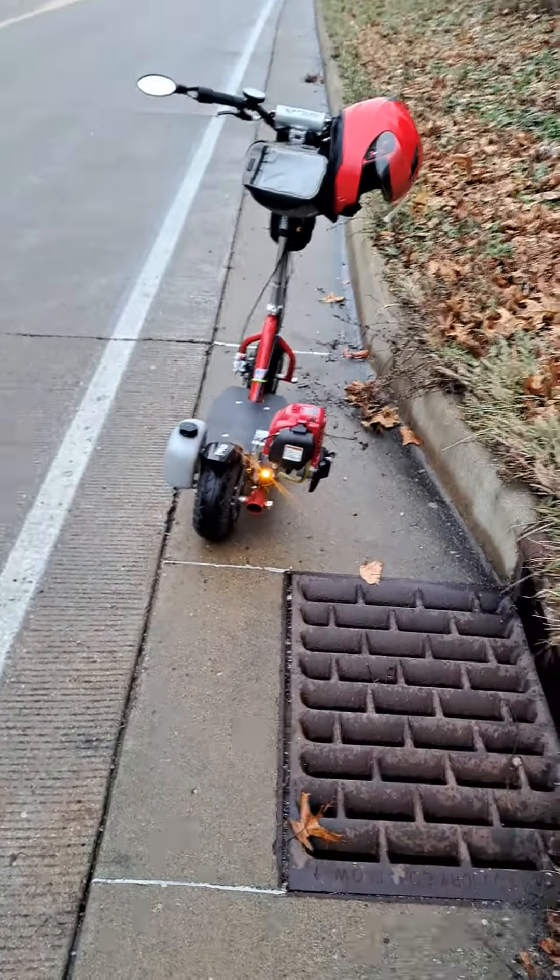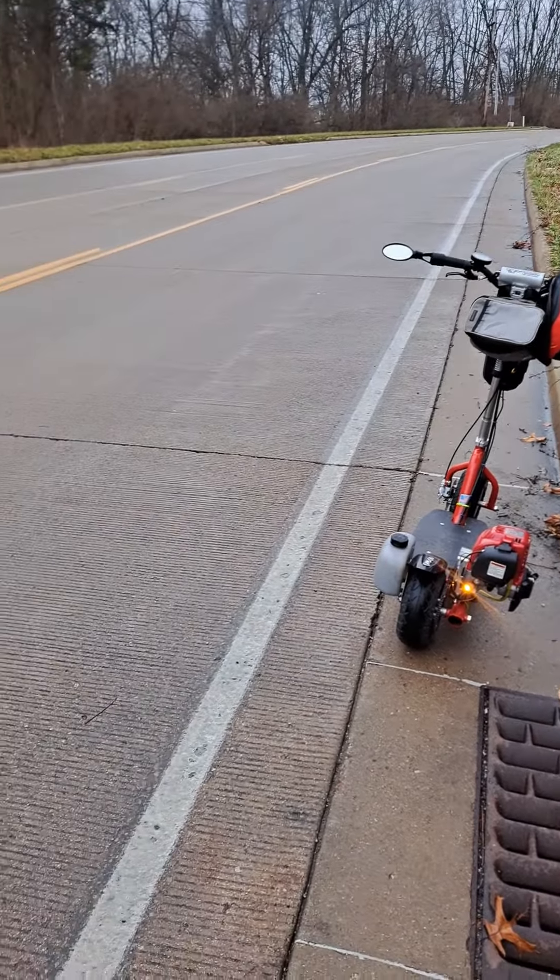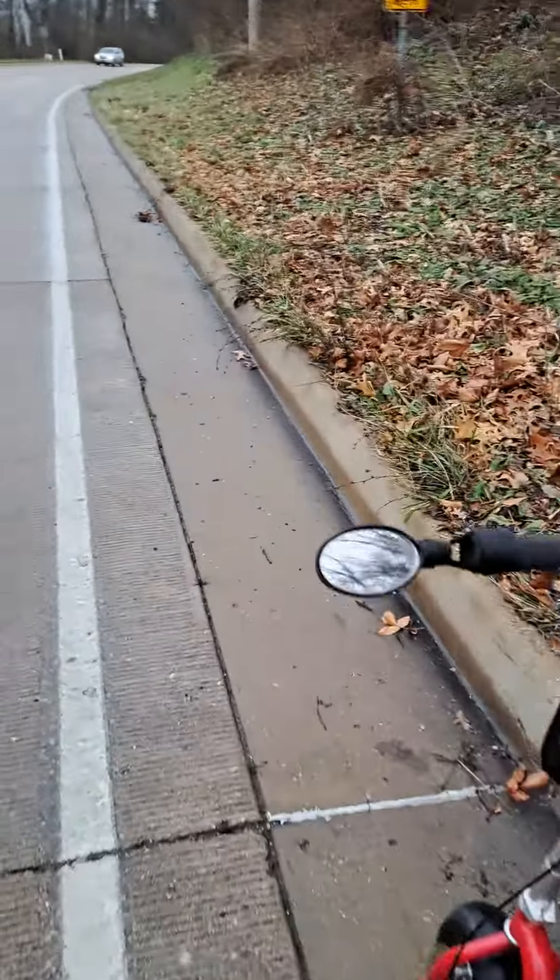That makes you highly visible and keeps you safe on these dangerous roads. I'm gonna give you a side and front view here in a minute — going to the front now.